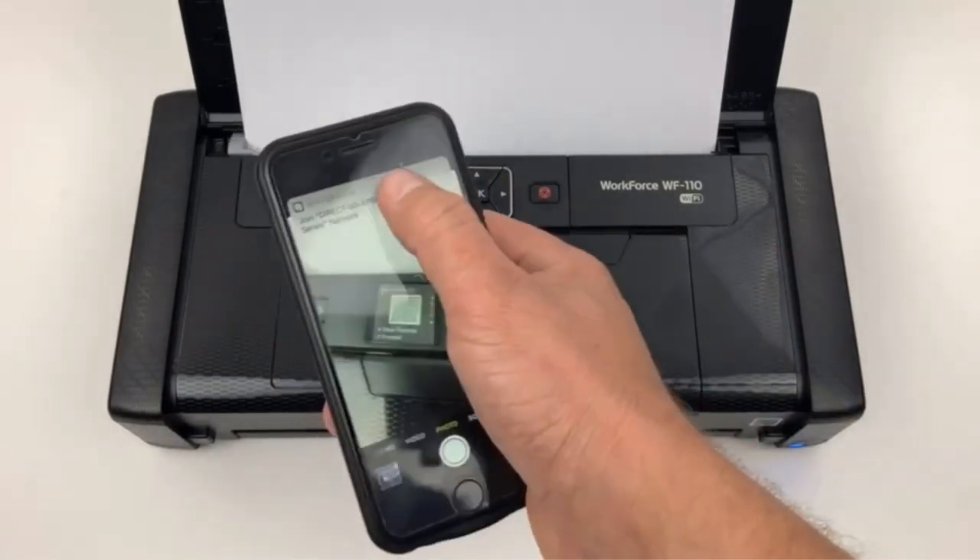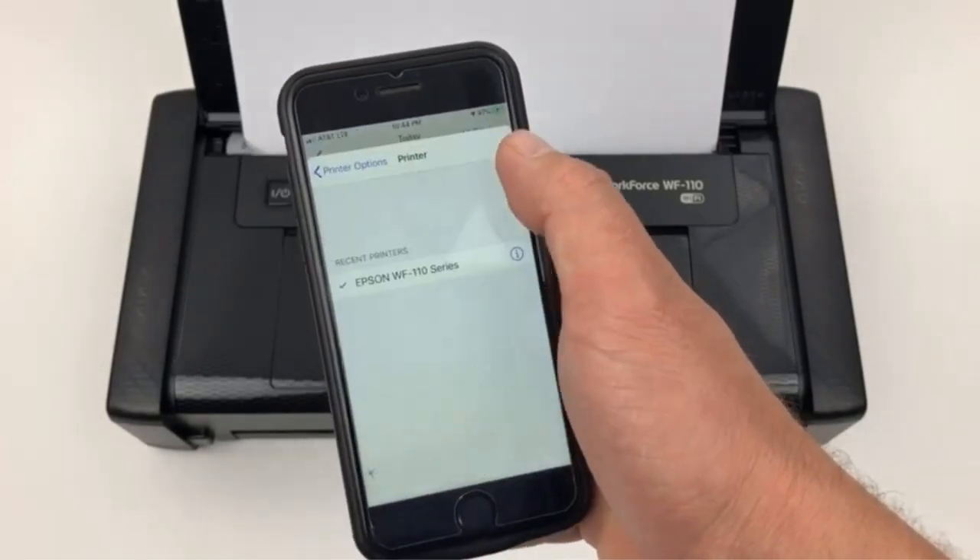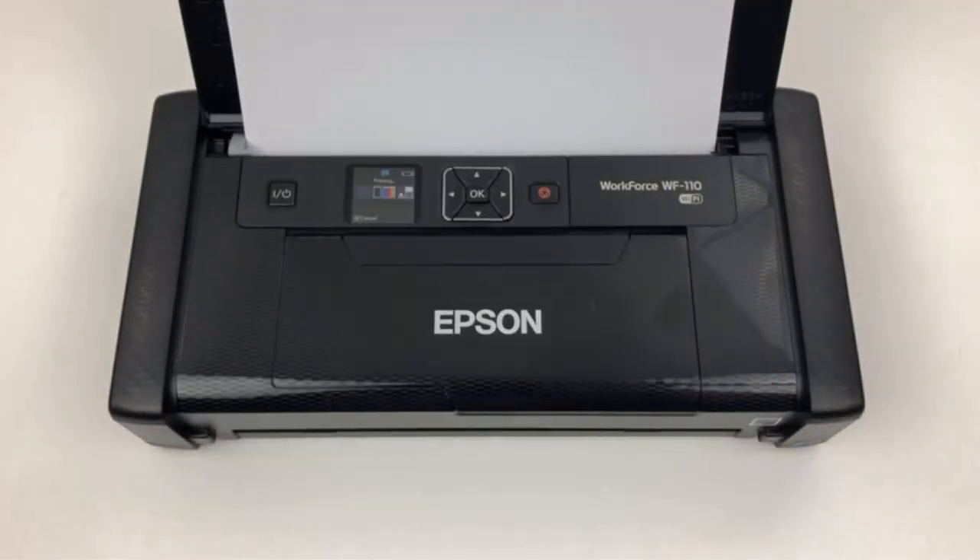Wireless connectivity plus Wi-Fi Direct and Wi-Fi 5 — easily print from iPad, iPhone, tablets, smartphones and laptops.